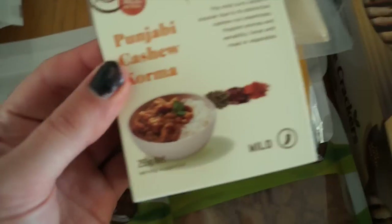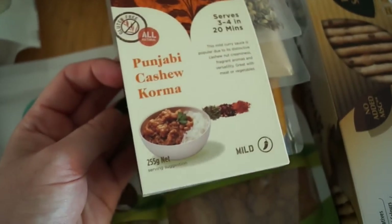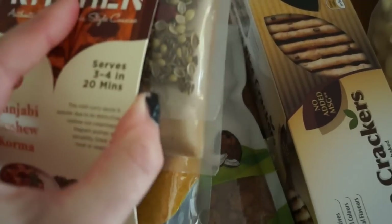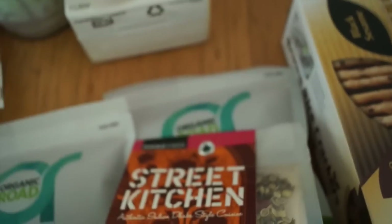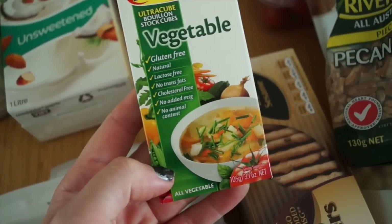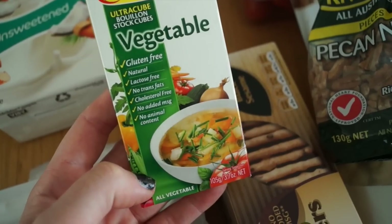I bought this Street Kitchen Punjabi cashew korma, which I'm going to have with lots of veggies — it's got its own spices and sauces ready to go. And I've got some pecan nuts as well.